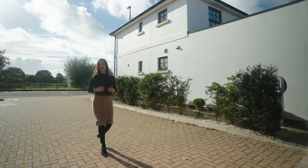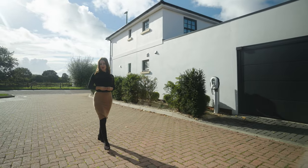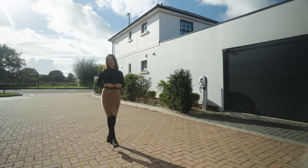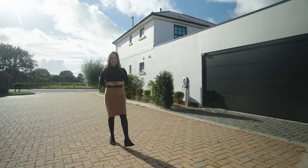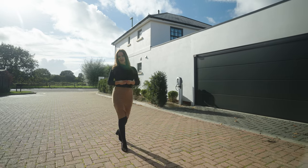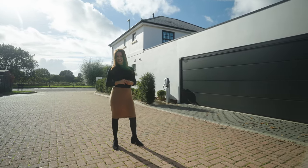Situated between Bosham and Emsworth in the village of Nutbourne, this exquisite coastal residence offers just under 2,000 square feet of accommodation including a detached garden home office. One of my favourite features are the stunning views over Nutbourne Bay within Chichester Harbour. This is Muller House. Follow me, let's take a look around.